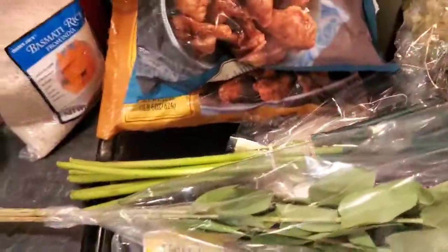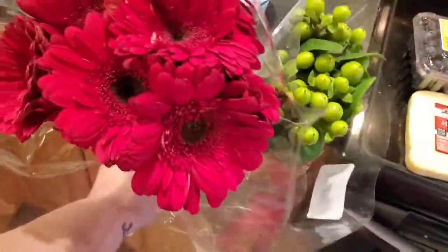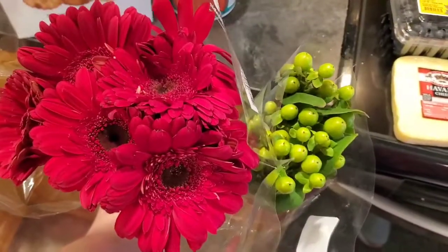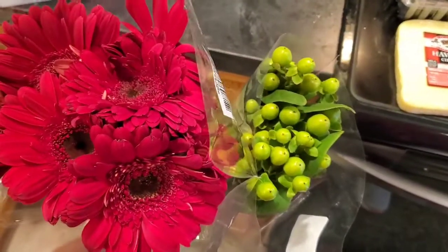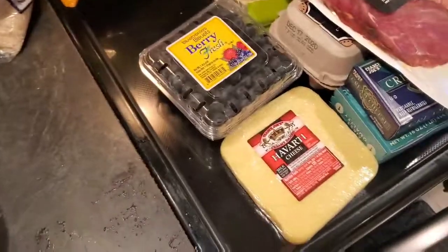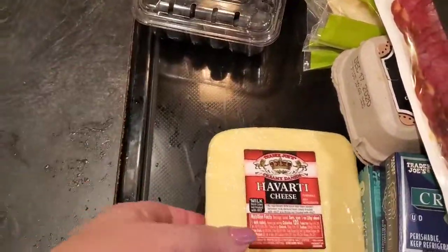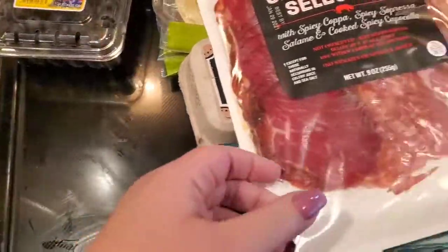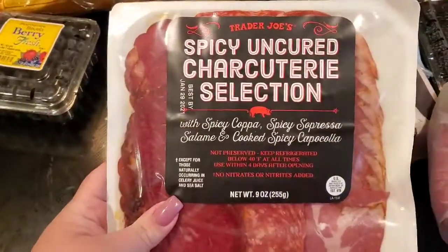Last time I went there I got myself some flowers — I just think they look so pretty. I think the green ones were $2.99 and the others I'm not sure — the sign was knocked over and I couldn't find it. I got some fresh blueberries and some Havarti cheese.